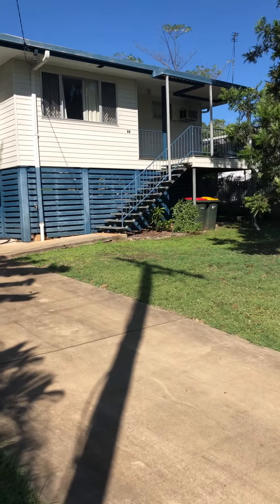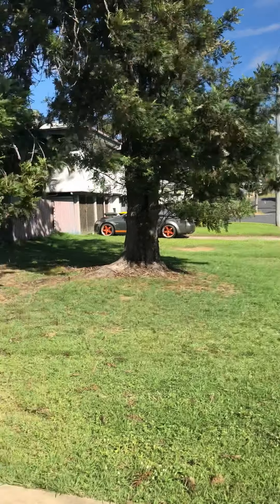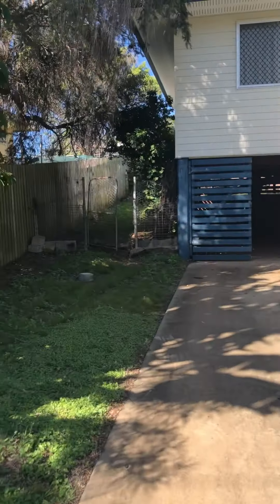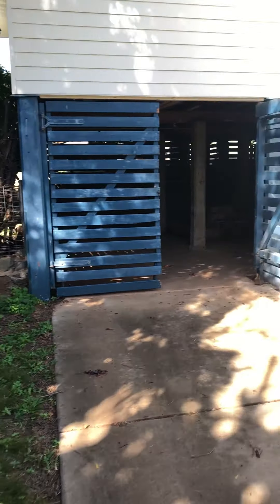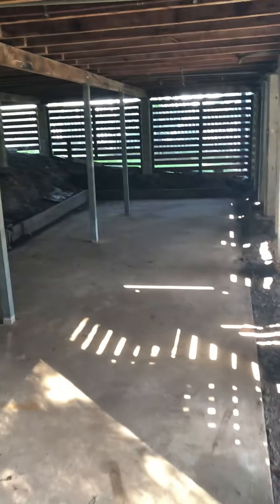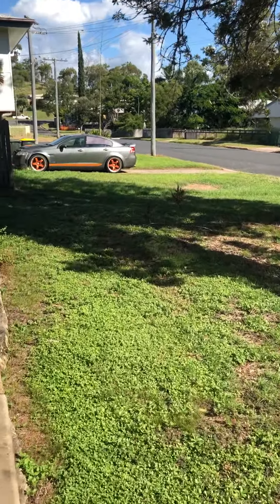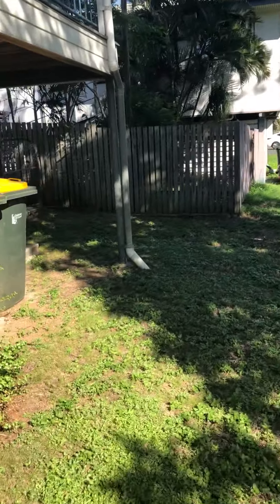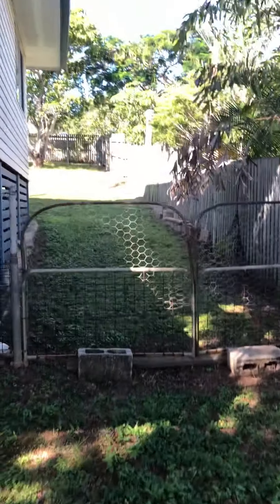46 Squire Street — on the driveway here, there's our front yard as you can see on the left. You've got your side access and also plenty of storage in under here underneath the house. On the other side of the front yard, we also have side access with double gates up to the backyard.